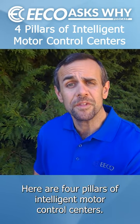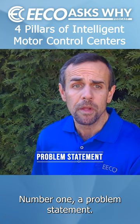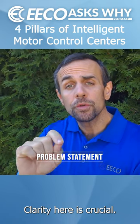Here are four pillars of Intelligent Motor Control Centers. Number one: a problem statement. What are the core items you want your smart MCC to address? Clarity here is crucial.